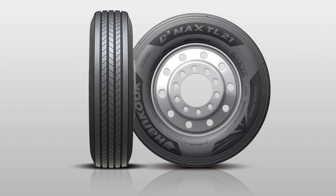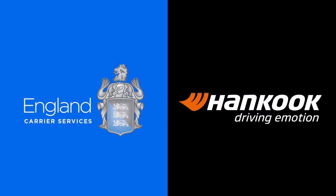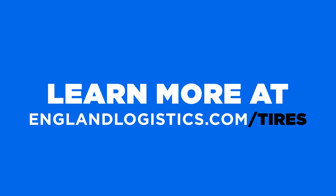We offer the Hankook TL21 trailer tire as a benefit for all of England Logistics' current clients. This is just one of the many services we offer here at England Logistics. If you want more information and you're not a current client of England Logistics, go to englandlogistics.com/tires.